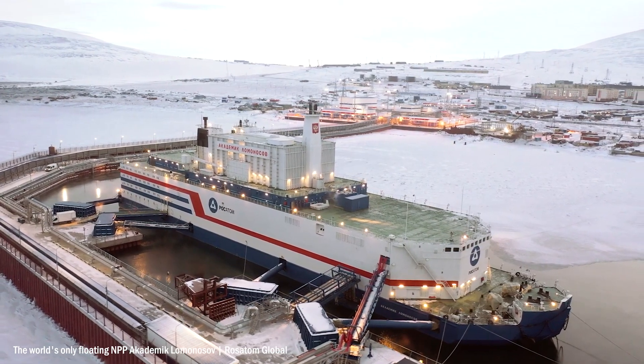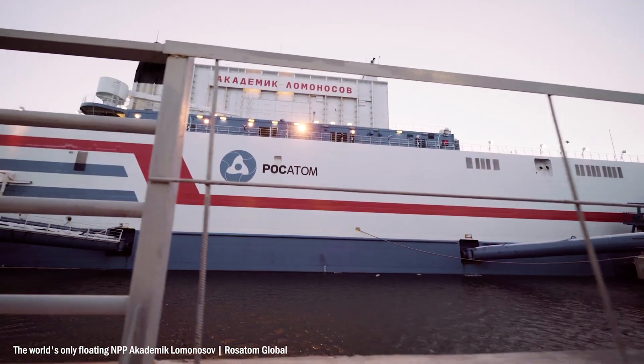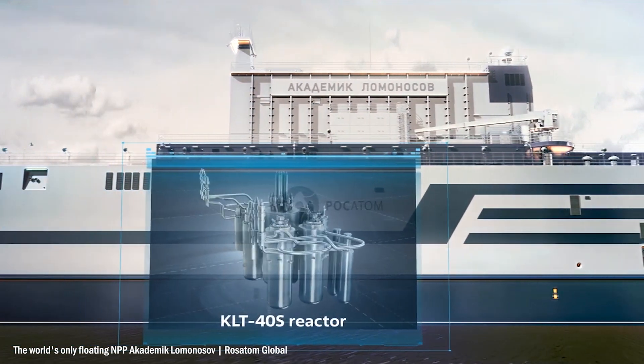This is a ship, but it's not a cruise ship, not a fishing boat, military vessel or oil tanker. This is a nuclear power station. Yep, they float now.